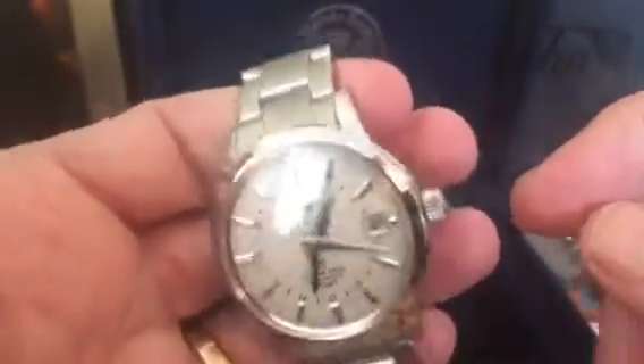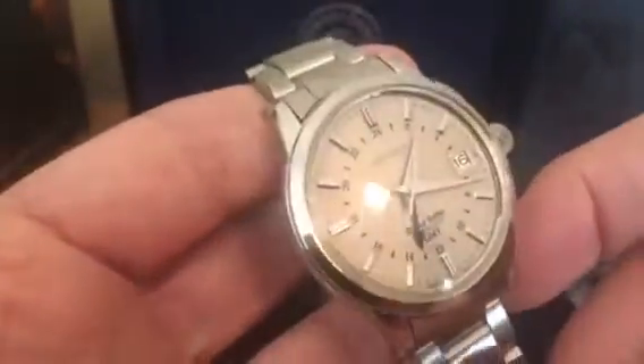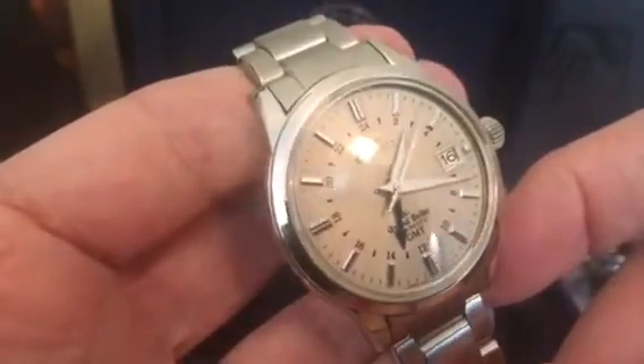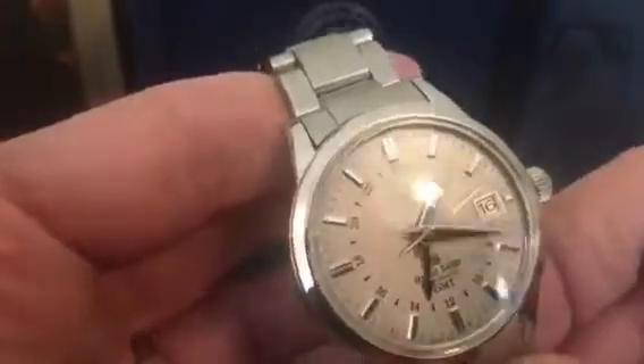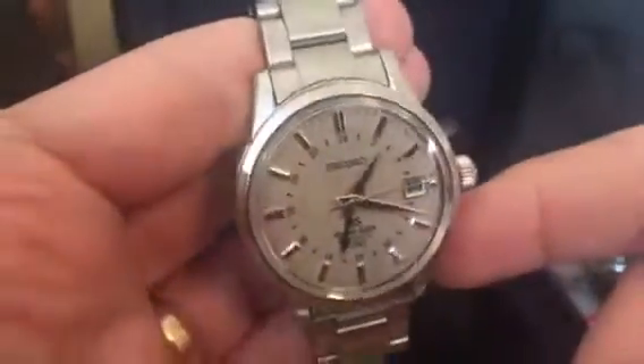Well, that's just my first impressions guys — just to let you see the watch. It's a beauty. Again, the model number is SBGM023J. Thanks for watching — hope to bring you some more watches soon. Bye.